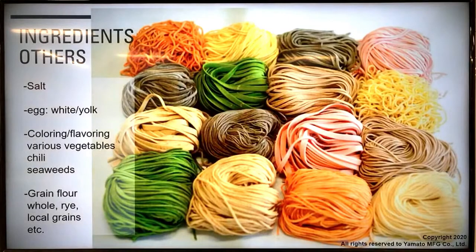For other ingredients: salt is needed for kalguksu noodles, but not as much as for Japanese udon noodles. Other optional ingredients include eggs, flavoring agents, and some herbs — I've seen some kalguksu shops knead herbs into the noodles. You can also use local grain flour and tapioca starch to make the noodles chewier.